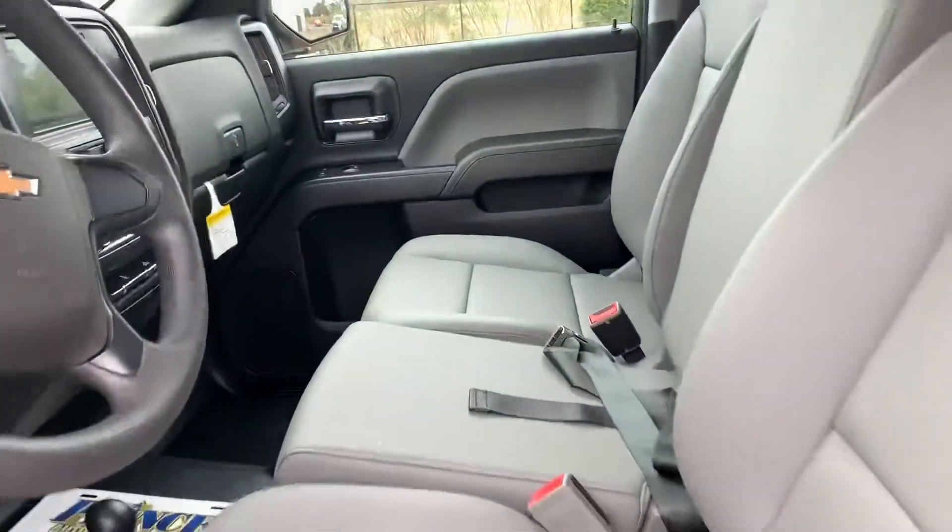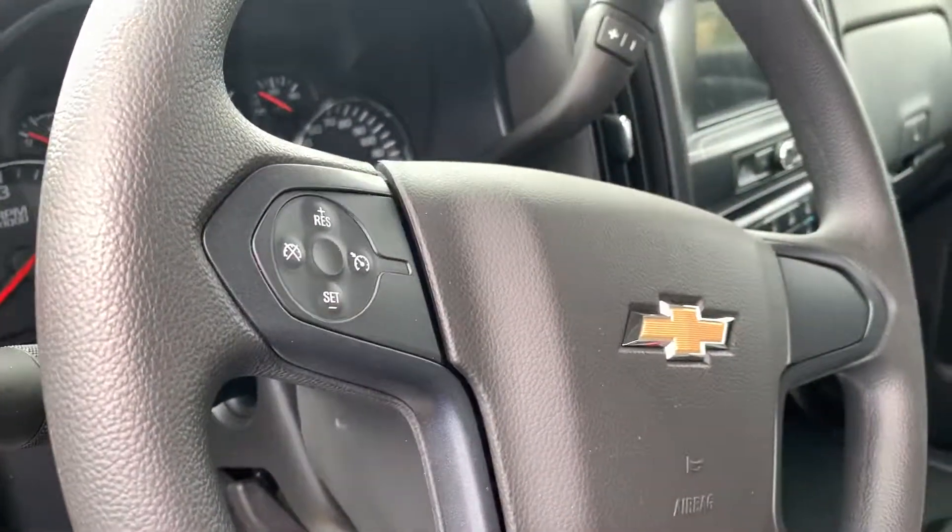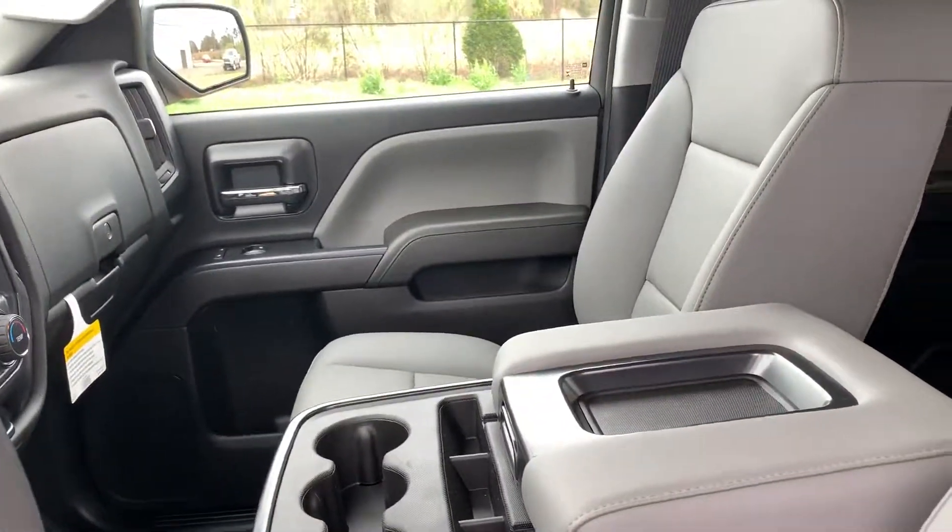On the inside, it does have that gray leatherette, standard instrument cluster, cruise control, and a backup camera as part of the radio system. It also has the fold-down center console, which folds down into an extra seat.